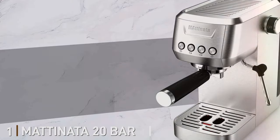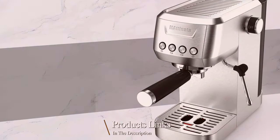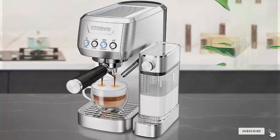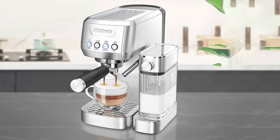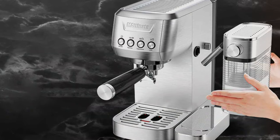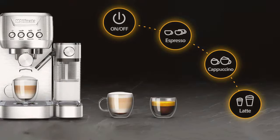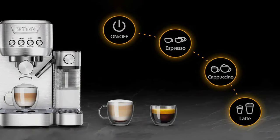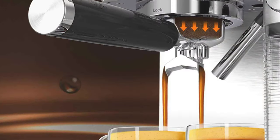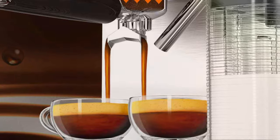Number 1: Matinata 20 Bar Espresso Machine. The Matinata 20 Bar Espresso Machine stands as a pinnacle of coffee innovation, tailored for coffee enthusiasts who demand excellence from their morning cup. Encased in a stylish exterior, the Matinata combines form and function in a way that is both pleasing to the eye and reassuring in its durability. Crafted from premium materials, this espresso machine is built to last, ensuring countless mornings of perfect coffee. The heart of the Matinata is its powerful 20-bar pressure pump, a feature that distinguishes it from the competition. This high-pressure system guarantees the most efficient extraction of coffee, capturing every nuance of flavor and aroma. The result is an espresso with a rich crema and a depth of taste that satisfies even the most discerning palates.